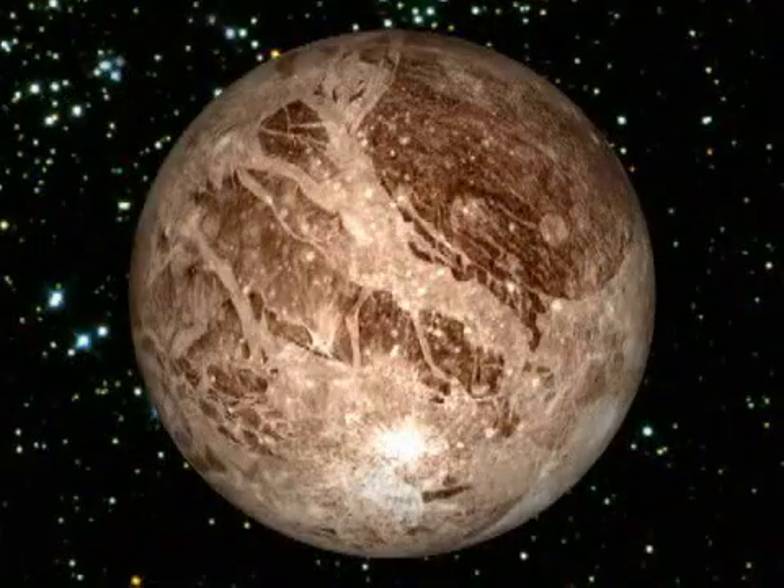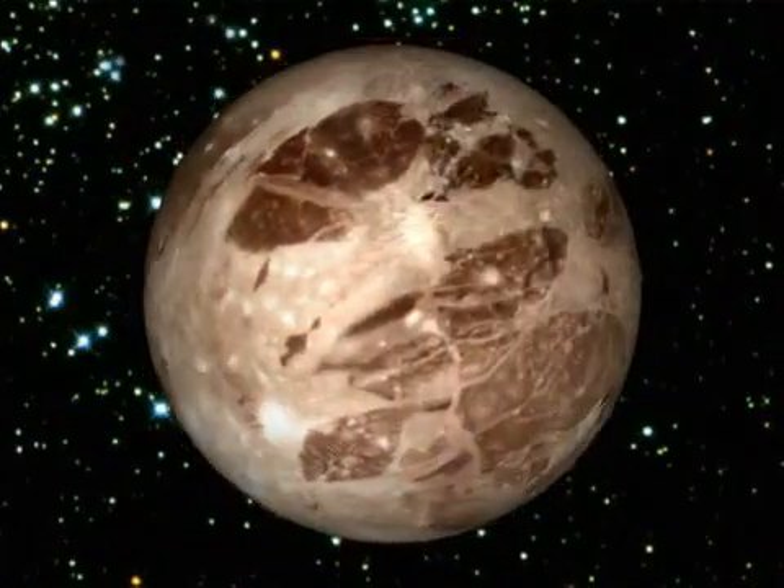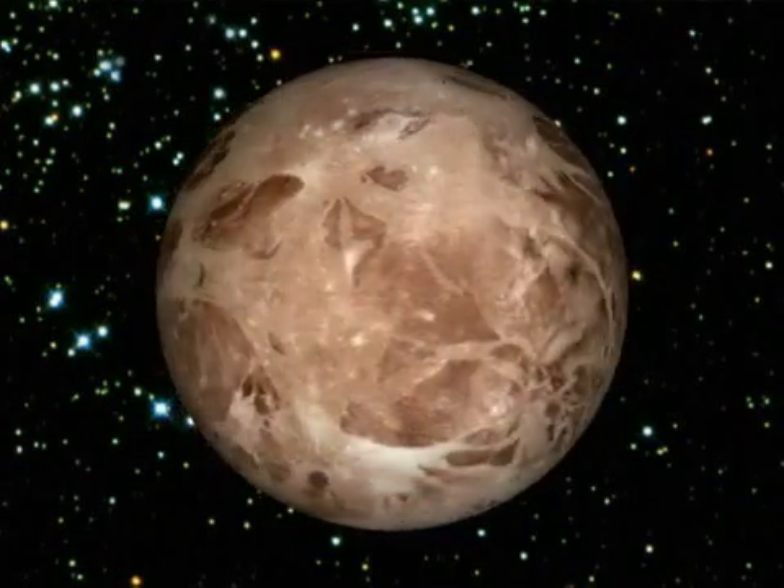First, we wrap it around a sphere. Now we go back in time and watch as the darker plates move together tectonically. Isn't this a great map NASA's assembled?